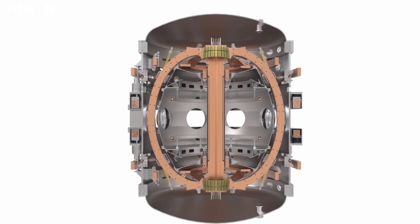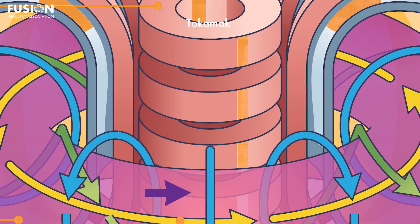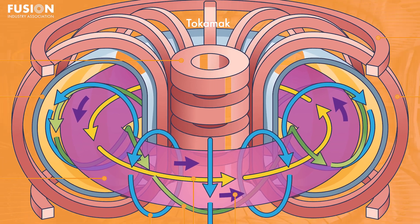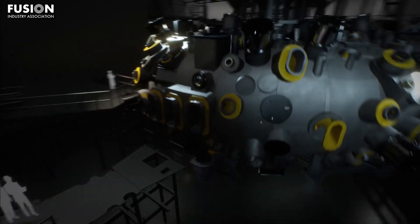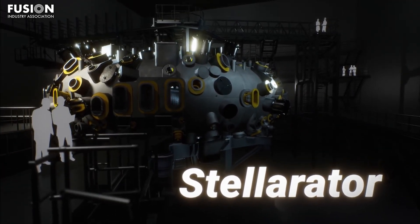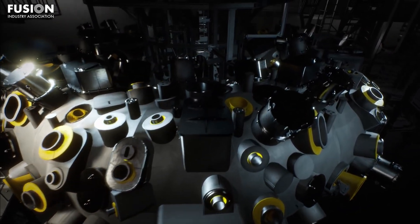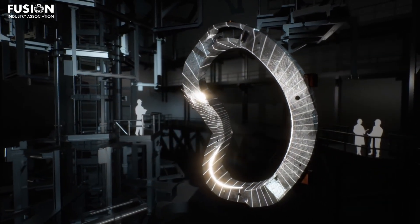Rotational transform is key to achieving good confinement. The tokamak concept generates twisted magnetic fields using a combination of two sets of magnetic field coils: one set generates a constant toroidal field, and the other, known as the central solenoid, creates a current in the plasma itself. Stellarators, on the other hand, use one set of twisted magnetic field coils, so you don't need to induce a plasma current — which is great, because plasma currents can lead to instabilities and make plasmas very difficult to control.